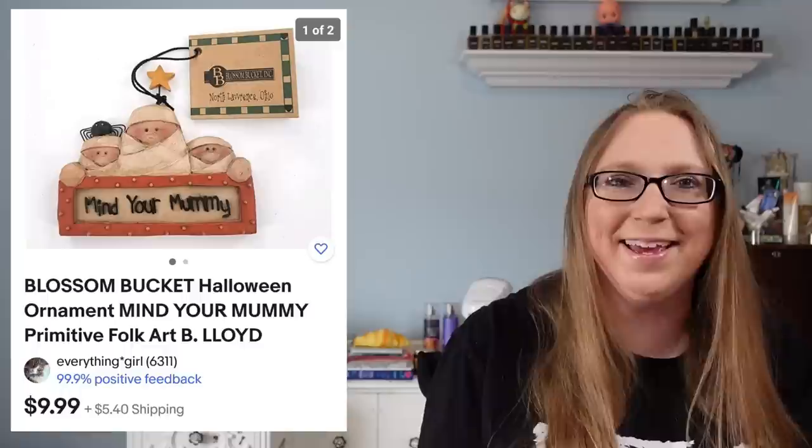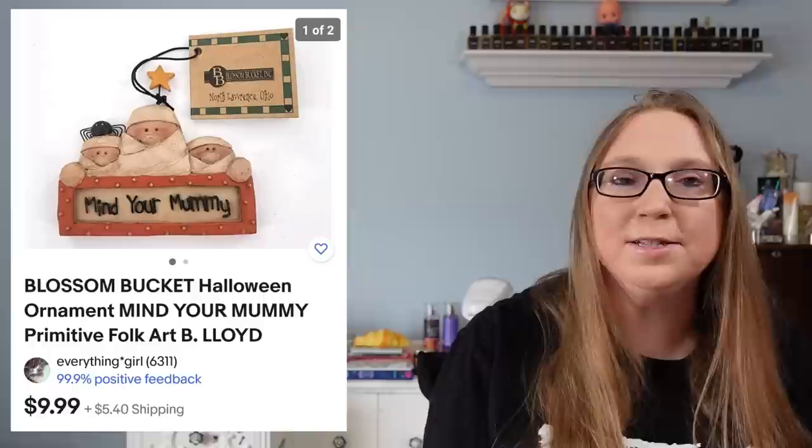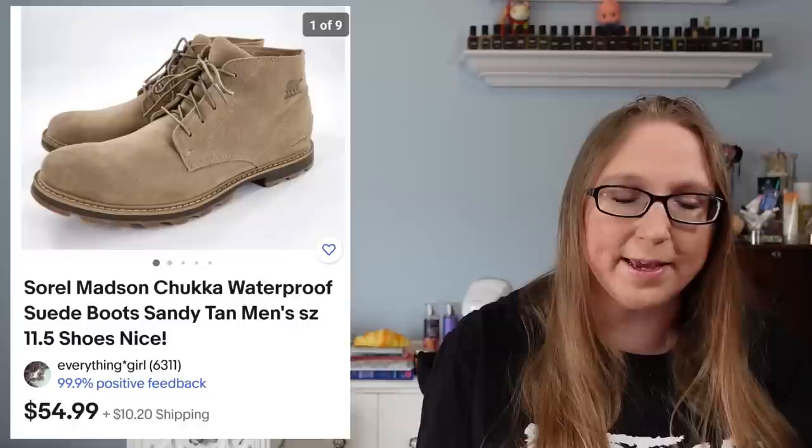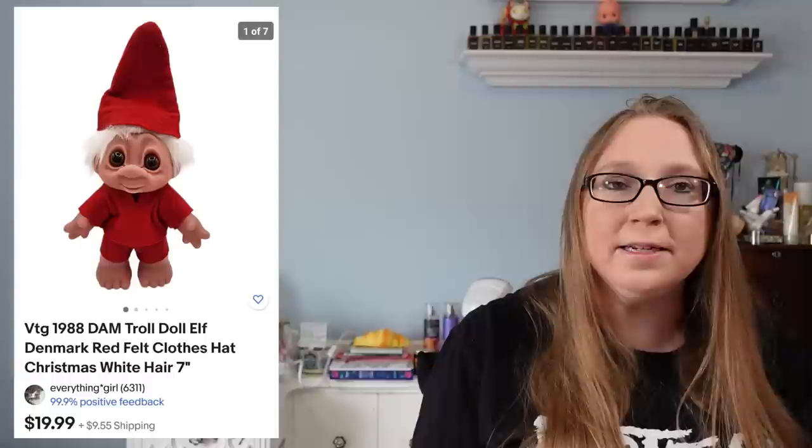I also sold a little Blossom Bucket ornament that said 'Mind Your Mummy' with a little mummy on it — a Halloween ornament — for $9.99, and I paid a dollar. Next was a pair of Sorrell men's chukka boots that sold for $54.99. Eric and I got those at a flea market and I think we paid $10 for them.